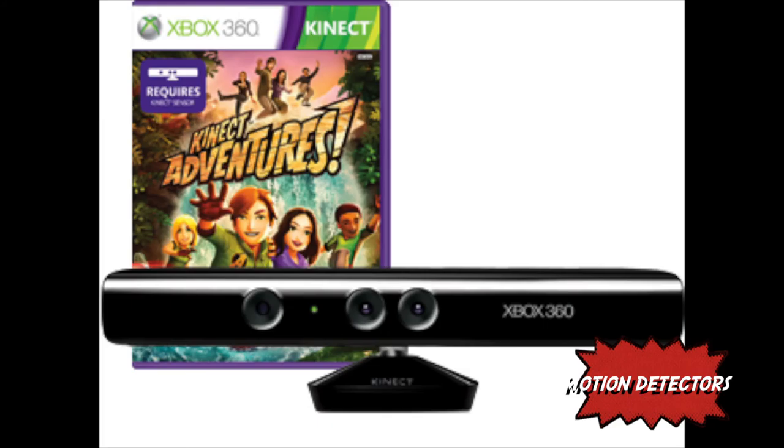The Kinect was the first of its kind and was very hyped when it first came out, but has dropped in popularity over the last three years.